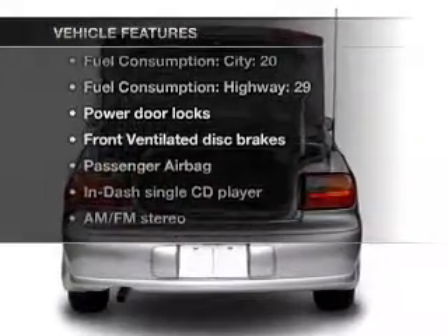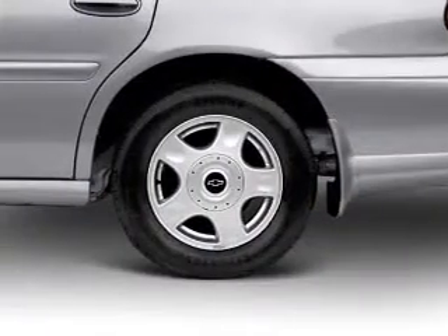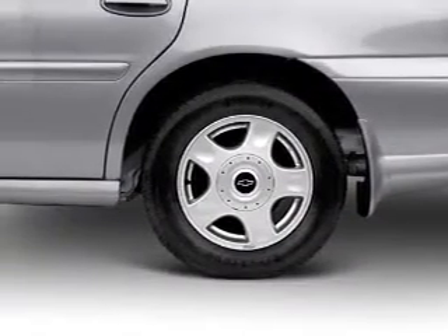Enjoy these notable features that are included in this vehicle: air conditioning, power door locks, power steering, an AM FM stereo with a CD player, and an adjustable tilt steering wheel.